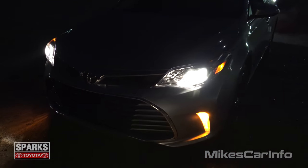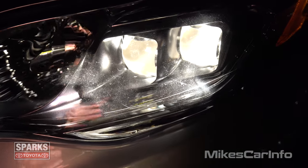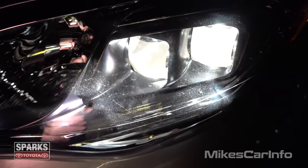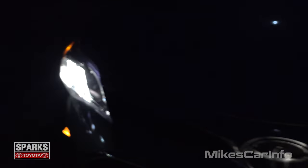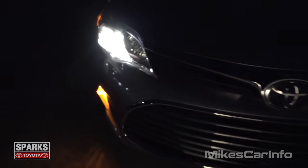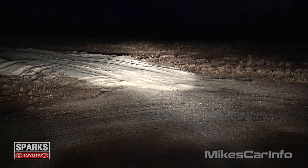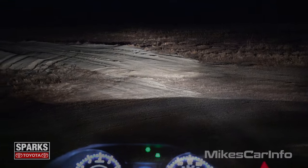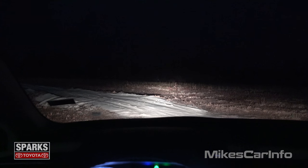So now I have the low beams on, and you can see that they have two projector tubes on each side powered by halogen bulbs. It gives you a nice, tight, focused beam for the low beams. Let's see what that looks like — I'll try to give you a first-person view. There's your low beams, and there's your high beams.